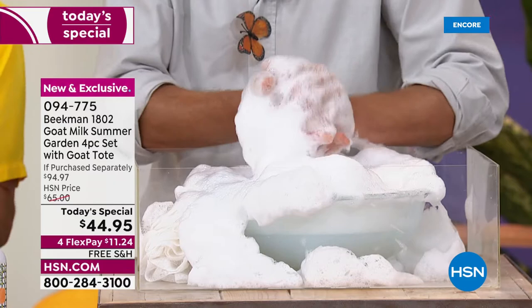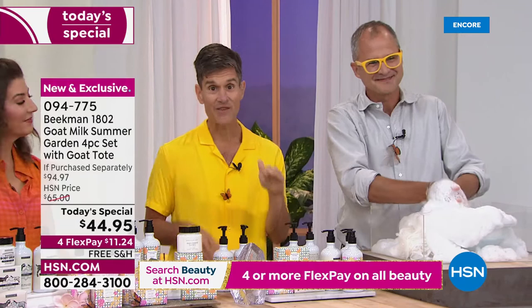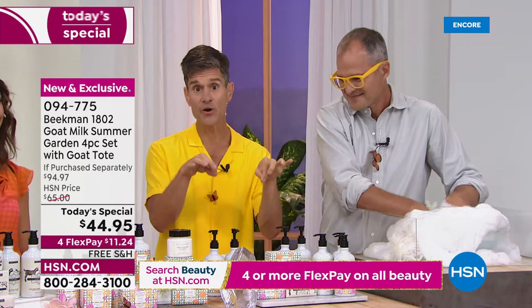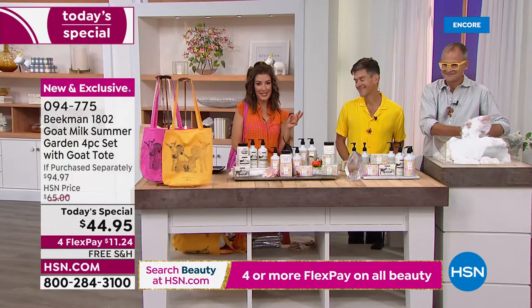You're getting the bar of soap and the number two bestselling product in our entire line — that whipped body cream. You're also getting a full-size bottle of the goat milk hand lotion and a full-size bottle of the goat milk hand wash. If you've ever bought one of our caddies in the past five years here on HSN, both those special limited edition scents will fit right in. The scents are incredible.